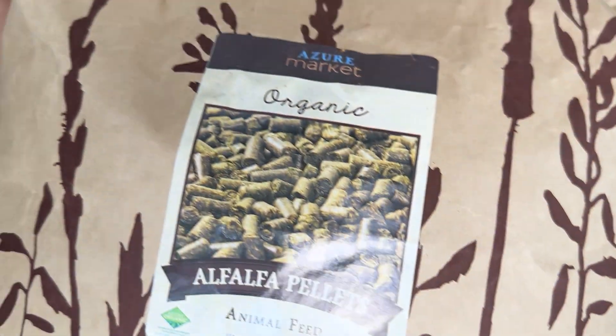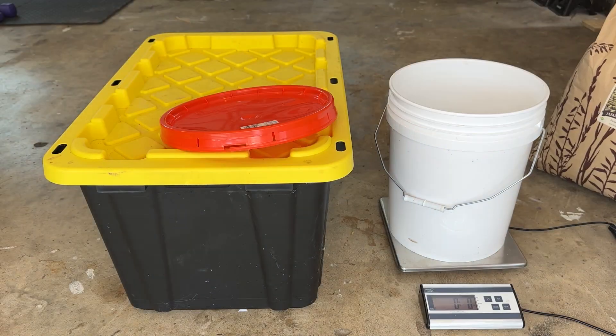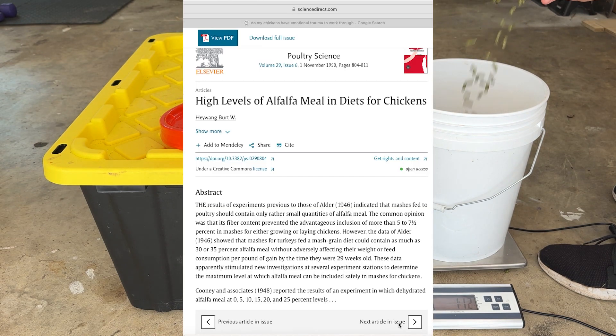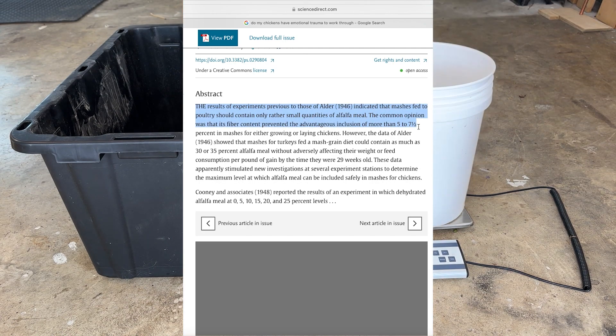First up is alfalfa pellets — about five percent of the total feed. Alfalfa is about 20 percent protein, so it's a nice bump and also mimics a foraging diet. It can also give a bump to the omega-3s in their eggs, which is a good thing. You really don't want to go above five percent — a study showed that any increase above five to seven percent actually causes a decrease in egg production, so five percent is good for laying hens.